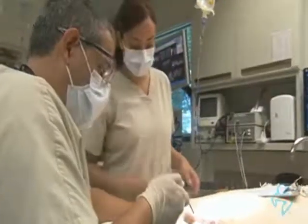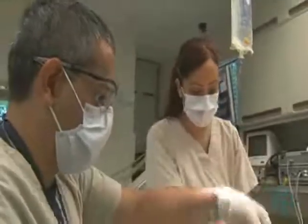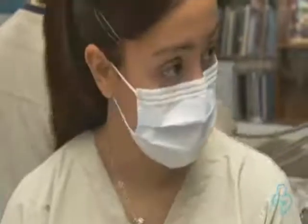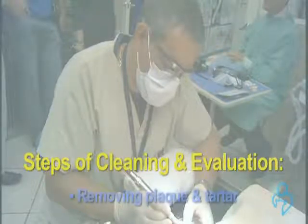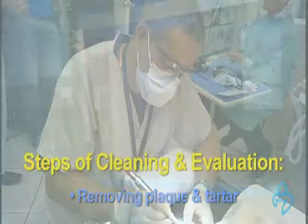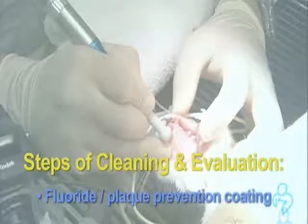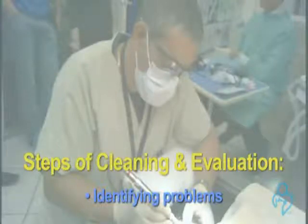During the procedure, your veterinarian takes every precaution to provide safe anesthesia. Your cat is carefully monitored with advanced devices similar to those used in human hospitals. Teeth cleaning and oral evaluation usually involve the following steps: removing plaque and tartar both above and below the gum line, examining dental x-rays, polishing each tooth, applying fluoride and or a plaque prevention coating, and identifying problems that need to be addressed.